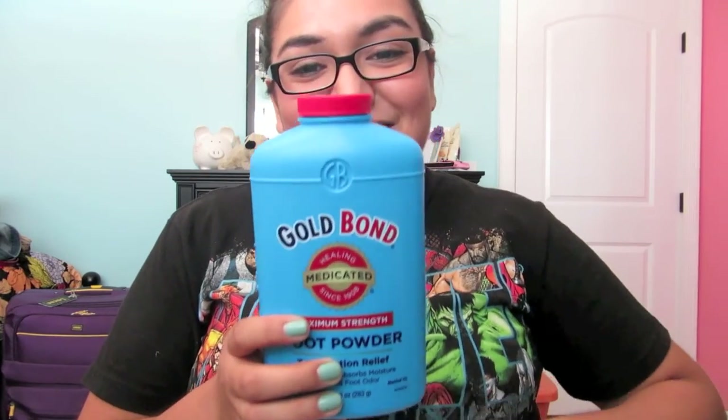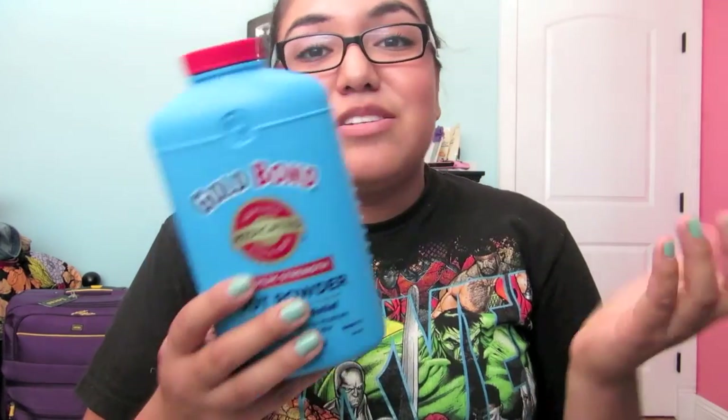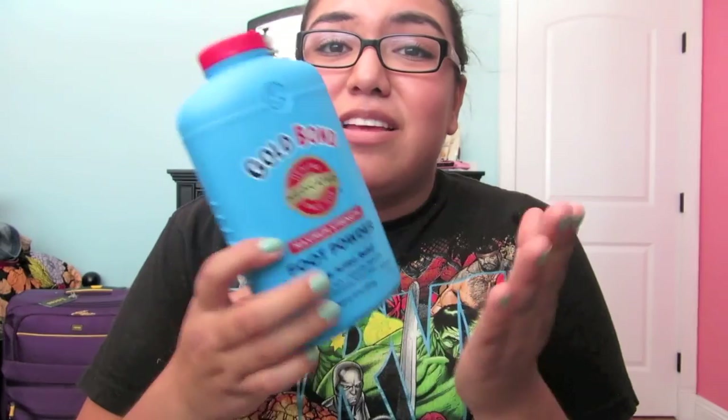I got foot powder, and I know it's really big, but it'll last my whole mission and I'm sure I'll be using it a lot. It's because my feet do get sweaty, and I know it's gross, but I feel like this is a necessity.